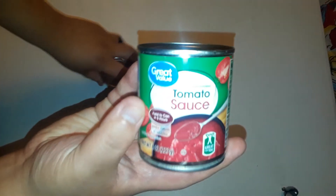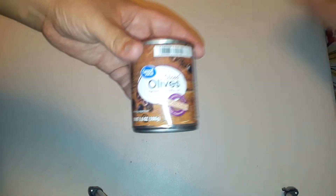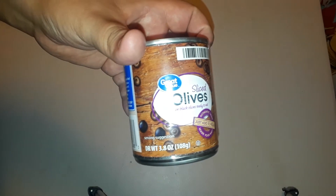I got two cans, but I only need one of tomato sauce — no salt added, so I can control everything myself. Then we got a can of black olives for 88 cents. This is going to be for our turkey burgers.